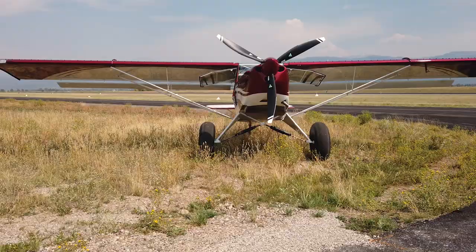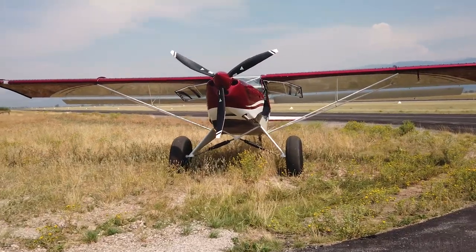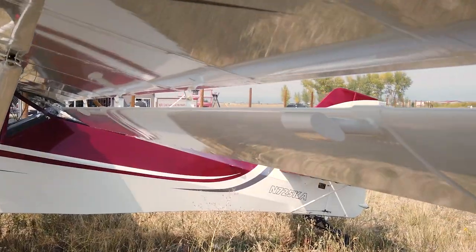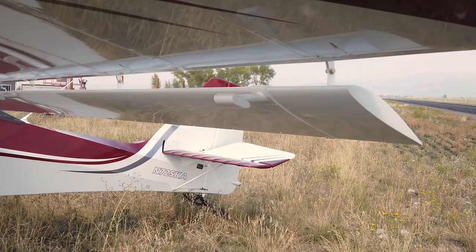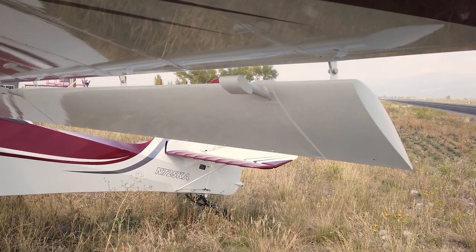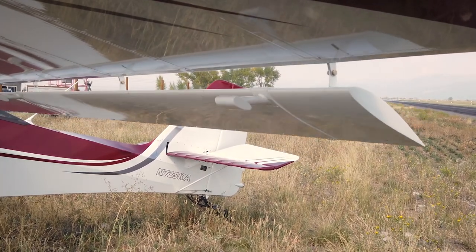As you walk around the Kitfox, one of the first things you notice are the unusual second set of wings below the main wing. Those are flapperons — combined ailerons and flaps. A flapperon control, in my opinion, is more authoritative than a conventional aileron control. When you input that control, you have a full-span aileron that is detached and below the wing, flying even through the stall, so it's very responsive in that aspect.